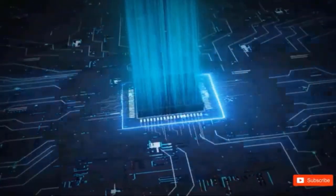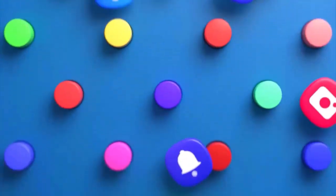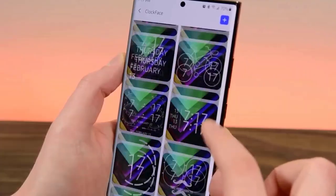Two: Auto-group notifications. Smart grouping may help reduce clutter. If an app sends out numerous notifications quickly, Android 16 will automatically aggregate them.